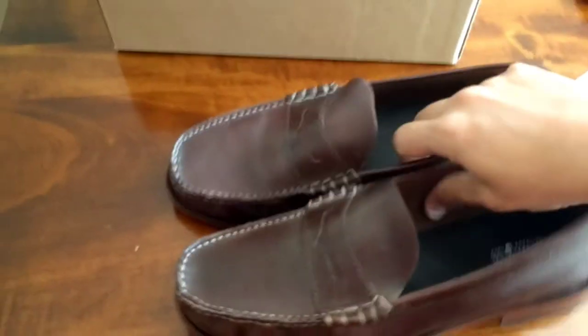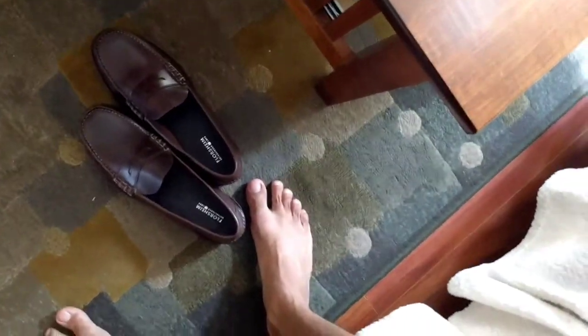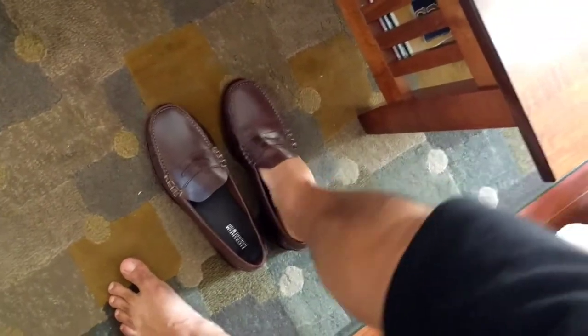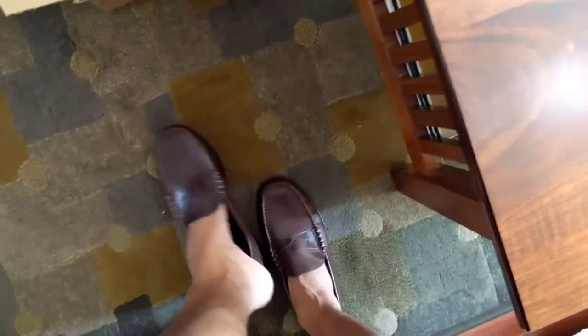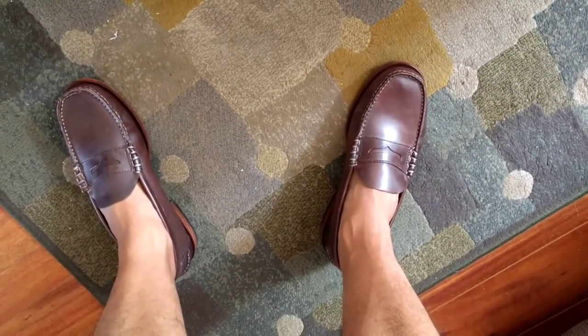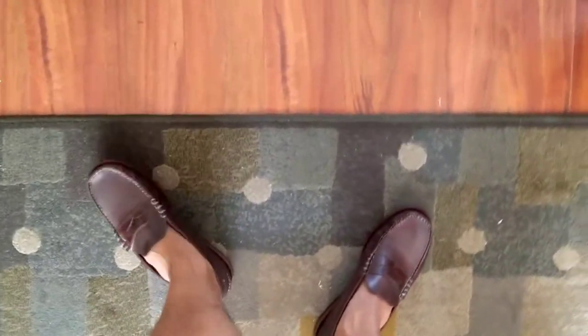So needless to say, these are going to go on my feet right away for some breaking in. They are 11 triple E. Again, I like the extra room around the toe area. So I order an extra wide pair, even though my usual fit is only E. But I absolutely love these things.